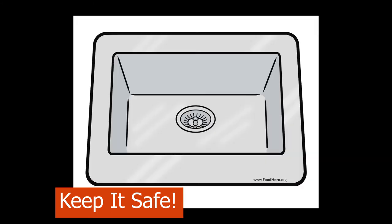For faster thawing, cover a leak-proof package of ground beef with cold water. Weight the package down and add new cold water every 30 minutes. One pound of beef will thaw in about one hour. Cook the beef right away. Do not store in the refrigerator or refreeze.